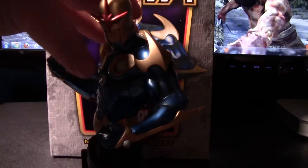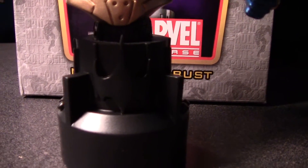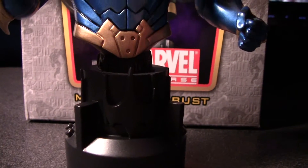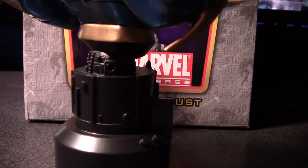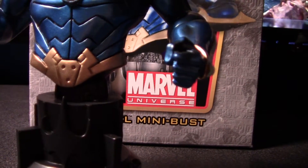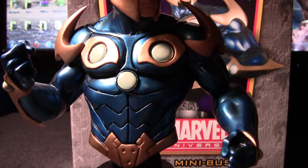There he is — Nova, the Human Rocket, and all that good stuff. This is the base; it's a pretty cool design for the base, nothing spectacular, but it doesn't necessarily have to be. It's just a base — cool enough design.